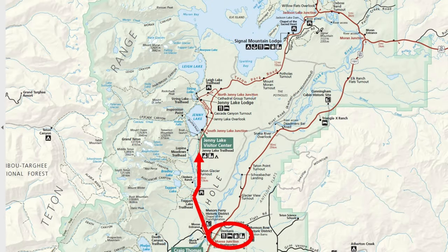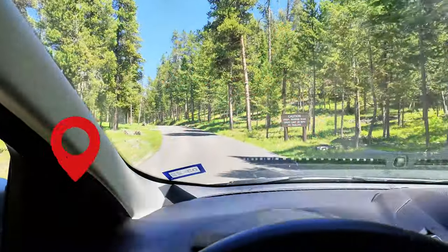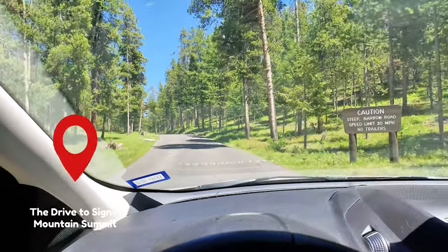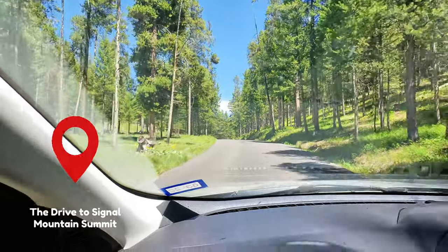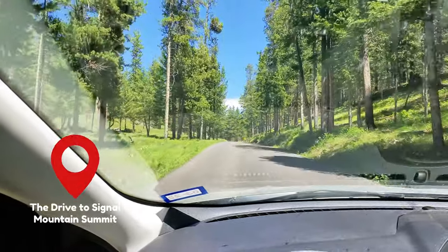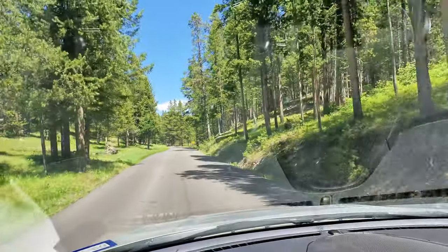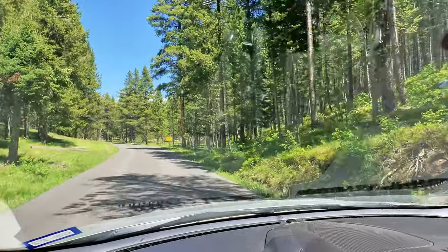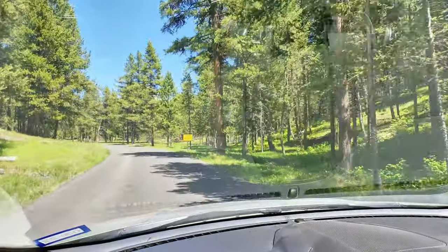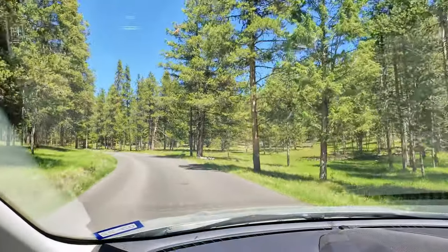It was mid-afternoon, and we decided to drive up to Signal Mountain Summit. It's a steep, narrow road with a speed limit of 20 miles per hour and no trailers allowed. We are going up to Signal Mountain Summit. I don't hear a lot of people talking about this spot on YouTube, so I'm curious as to what it's like and if it's worth covering.